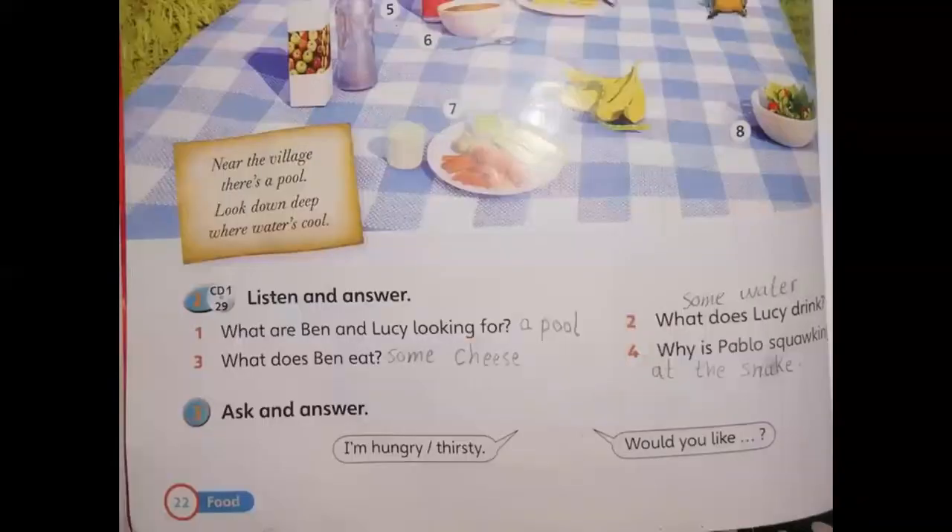Sometimes you have a parrot, sometimes you have a dog — don't worry. So what are Ben and Lucy looking for? They are looking for a pool — a place where there is water and we can swim. What does Lucy drink? She drinks water. She doesn't like lemonade. What does Ben eat? He eats some cheese. Why is Pablo squawking? Pablo is squawking at the snake. Maybe the snake bit him. We'll know in the next episode.